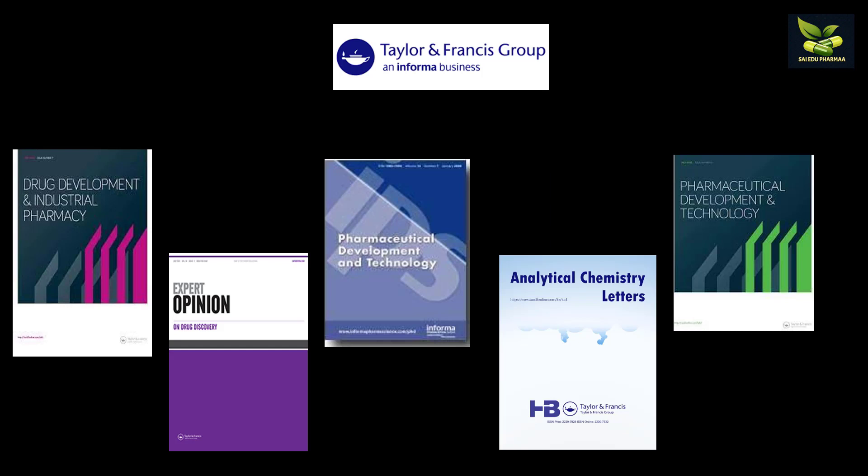The next is Taylor and Francis group, which is from Informa. Some of its journals include Drug Development and Industrial Pharmacy, Expert Opinion on Drug Discovery, Pharmaceutical Development and Technology, and Analytical Chemistry Letters.